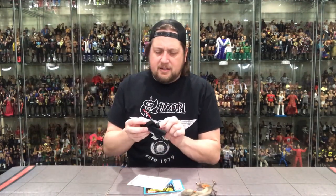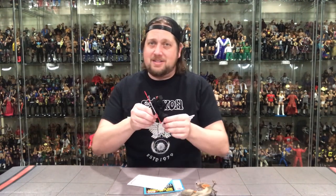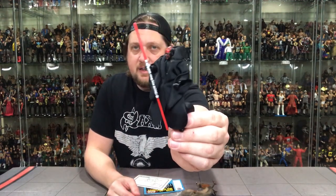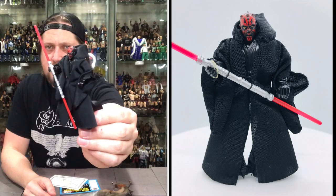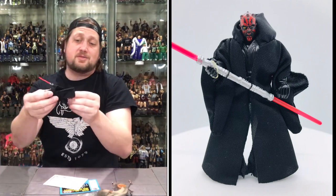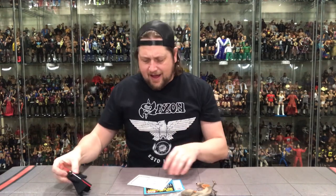They even rubber-banded the dual lightsaber to him — I think that is a really cool extra touch. They don't do that with toys these days, trying to save every single penny, but it's rubber-banded onto his hand, which I'm going to leave like that for now. Nice soft goods here so he can sit on his bike, of course. And a very solid Darth Maul — no paint problems, no sticky disease. Got to like that.